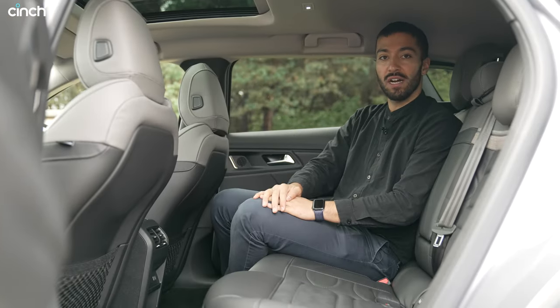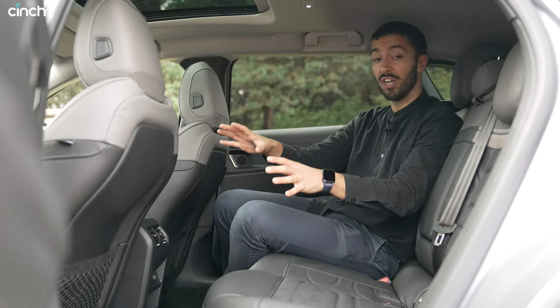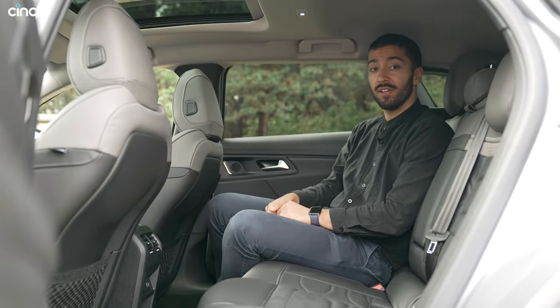You've got two vents and a couple of USB-C ports in the back as well. The sound system in this car is very good — this has the optional upgrade, so you've got tweeters and speakers back here, meaning even in the rear the audio experience is excellent.